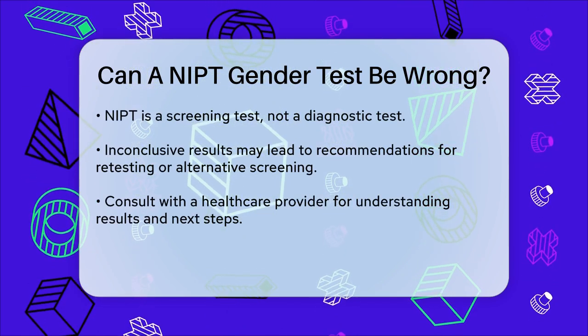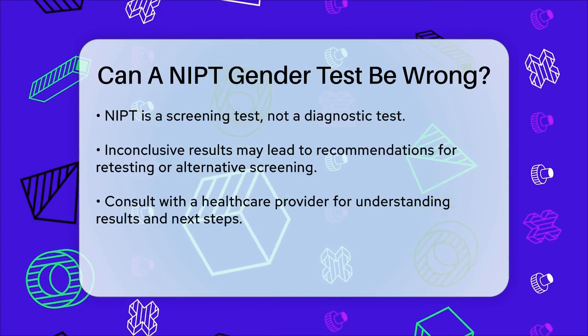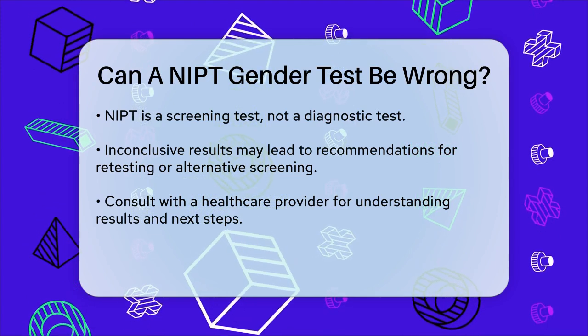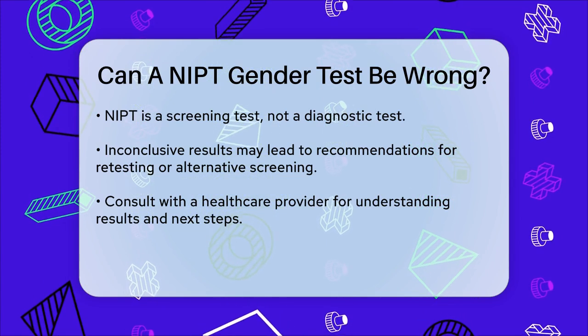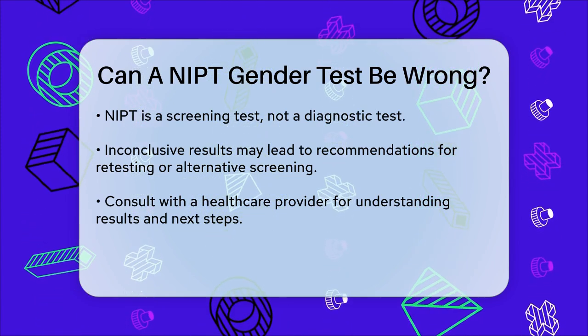In summary, while NIPT gender tests are highly accurate, there is a small chance they can be wrong due to various factors such as the timing of the test or the presence of certain conditions. Always consult with your healthcare provider to understand the results and any next steps that might be necessary.